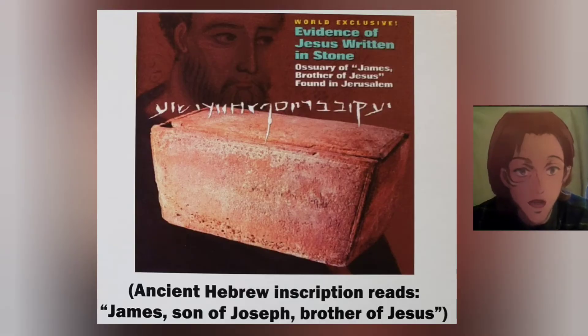Ancient Hebrew inscription reads: James, son of Joseph, brother of Jesus.